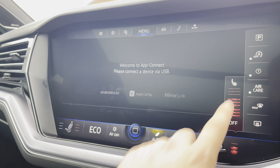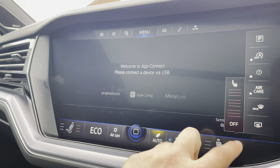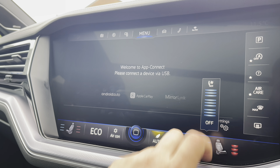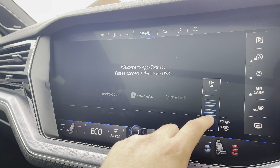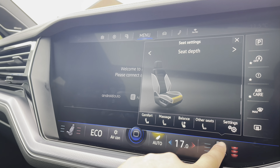As an optional extra, the car has climate seats. You have three different heat intensities to choose from to offer a cosy experience on cold winter drives, and you can also activate the cooling function, which is perfect for summer drives to keep you cool when it gets a little too hot.